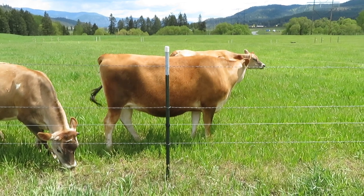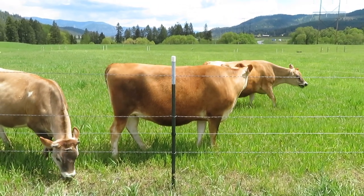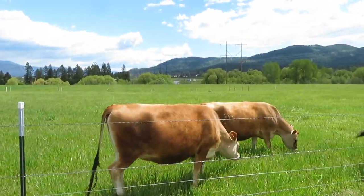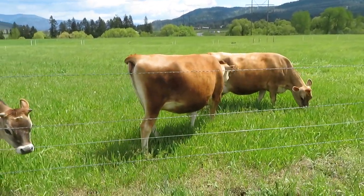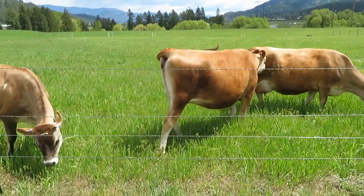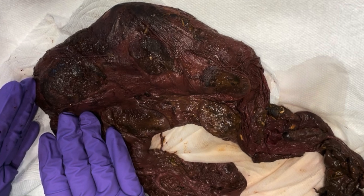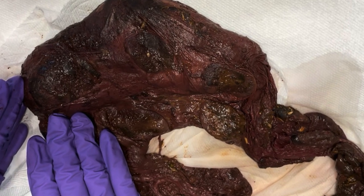Dodie was otherwise healthy — eating, chewing cud, staying with the herd, no fever, everything else was fine. Then on Sunday, actually Mother's Day, she passed the placenta in the barn and Stacy brought it in and we washed it up.